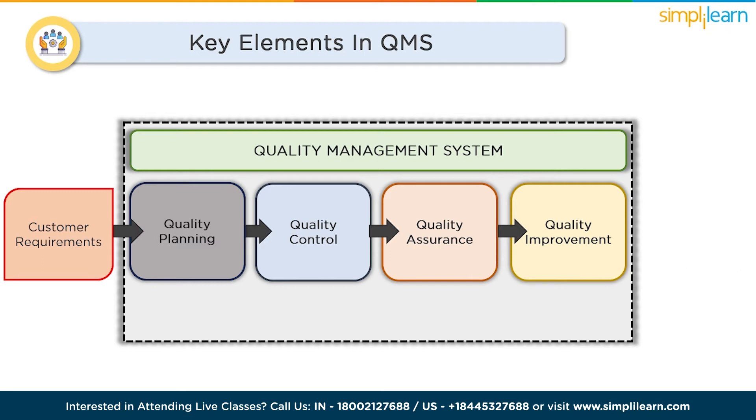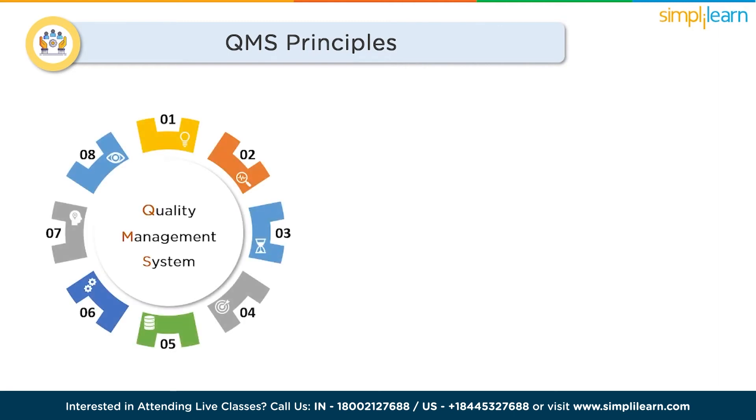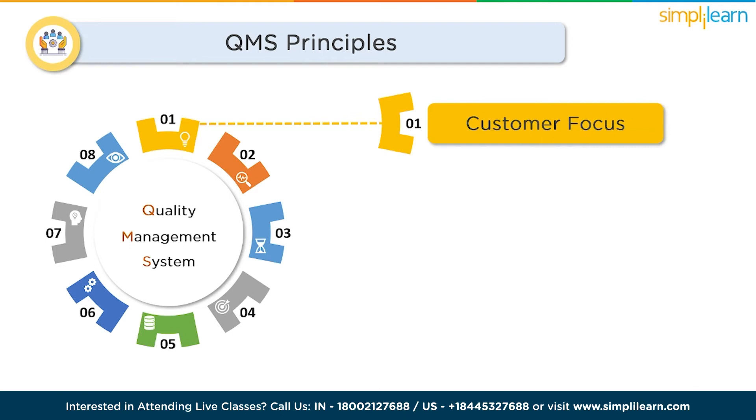All these features need to be fulfilled in order to manage and deliver a great product or service that satisfies the customer. Now let's understand the principles and elements of a quality management system. The primary focus of a QMS is customer focus — to understand and meet customer requirements.